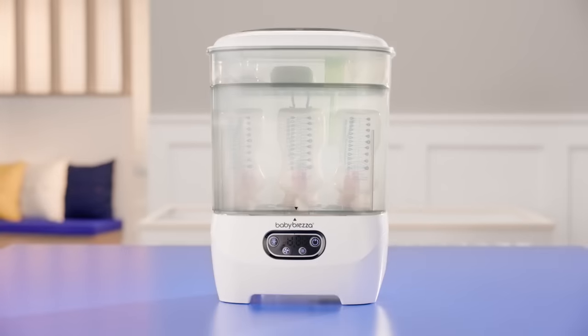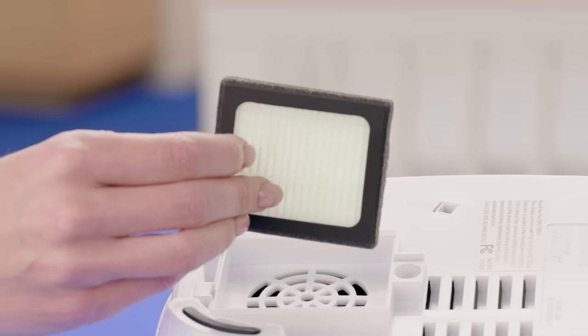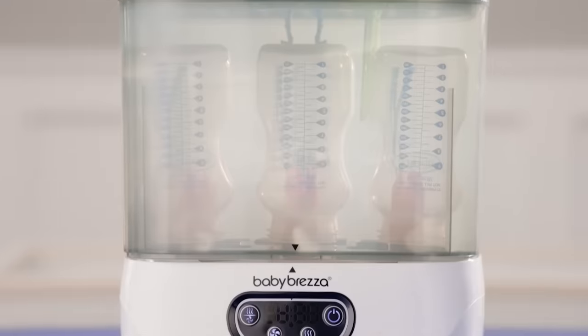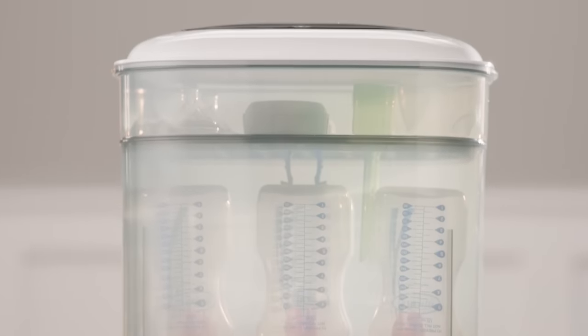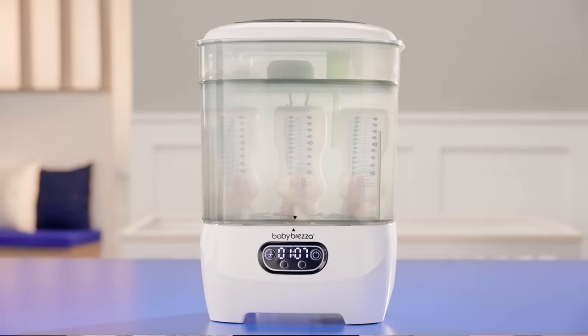It has a large capacity, holding up to eight bottles and two full pump part sets. It also has a replaceable HEPA filter that ensures it dries with 95% germ-free air. The best part is that items stay sterile for up to 24 hours when left inside — no more air drying on a dirty rack. With the Baby Brezza One-Step Sterilizer Dryer Advanced, you can spend less time cleaning and more time with your baby. Now that's what I call smart parenting.